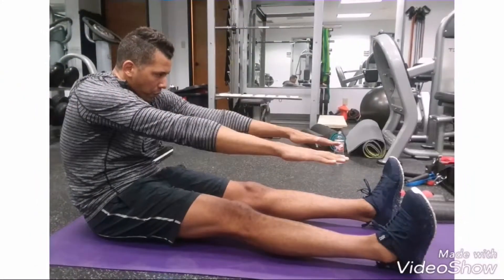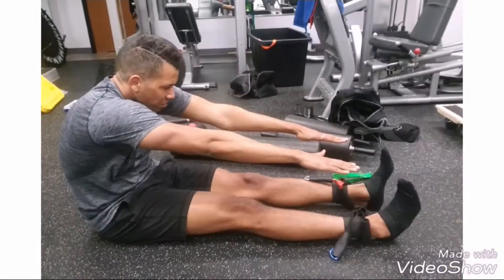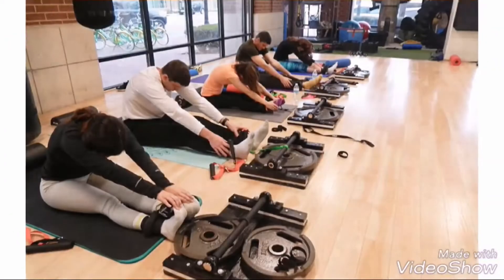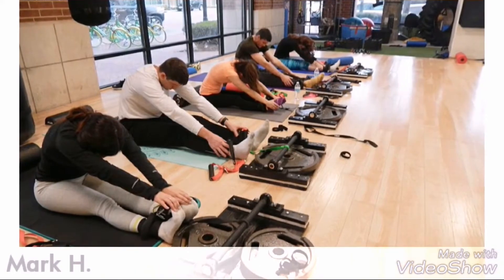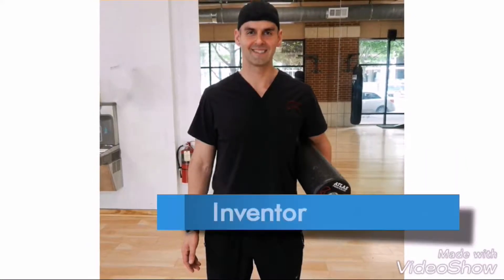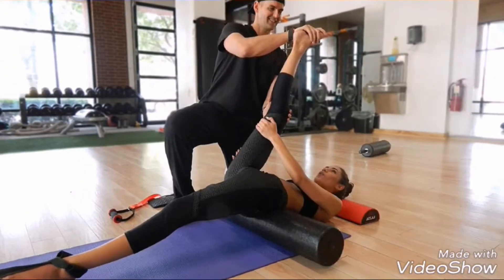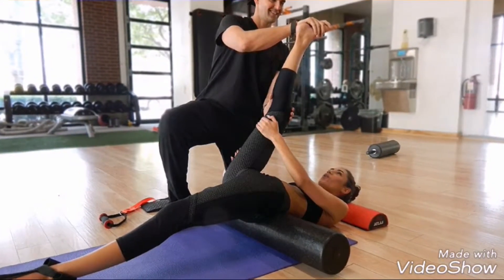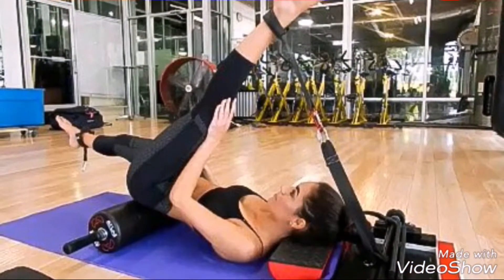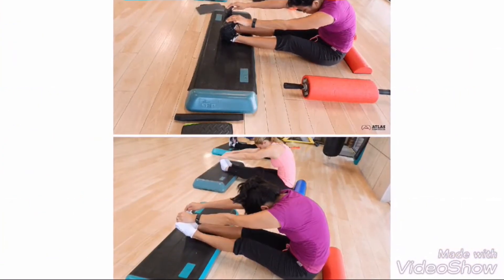A few things about myself: I am currently a paramedic and have been a paramedic for around 10 years here in Dallas, Texas. I went to school at Brookhaven College for EMT and paramedic, graduated from there, and worked at Medical City and other hospitals like Cook Children's, and now I work at KDN Advanced ER.